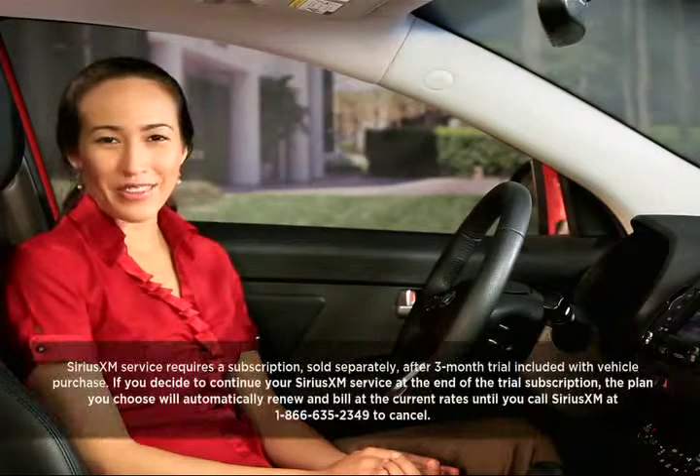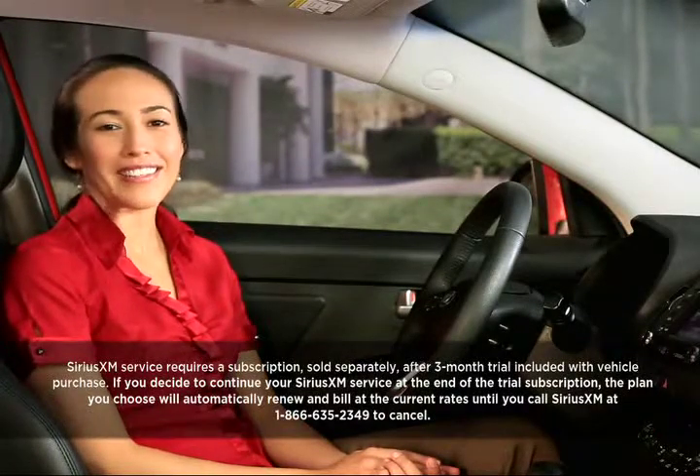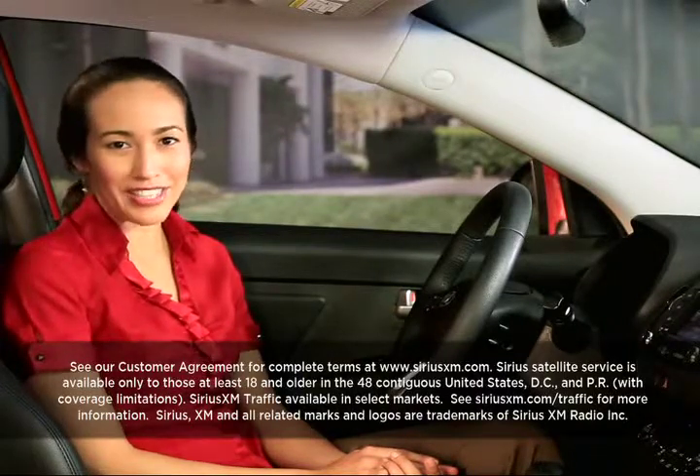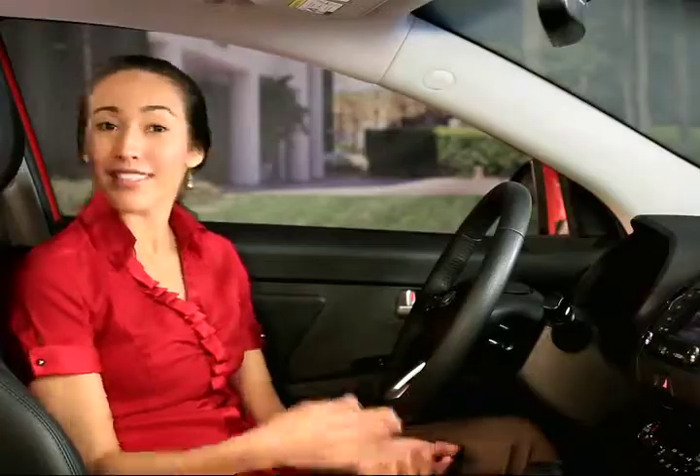The UVO System comes standard with a trial subscription to Sirius XM Satellite Radio, giving you access to over 130 channels, including commercial-free music, plus sports, news, talk, entertainment, and more. To start enjoying it all, just hit the Sirius key.